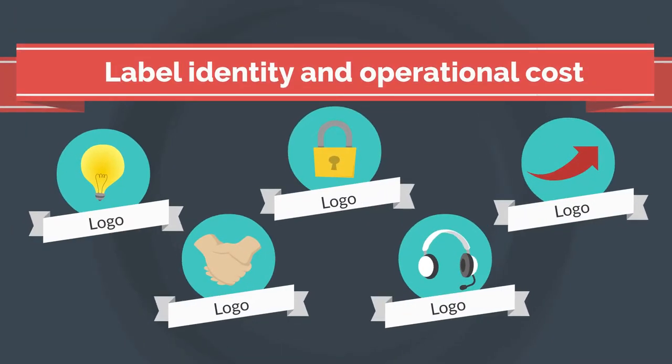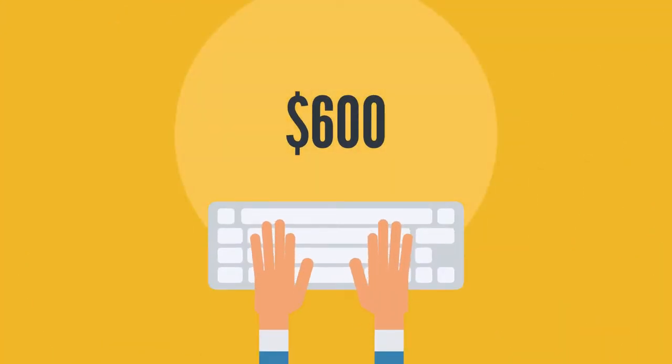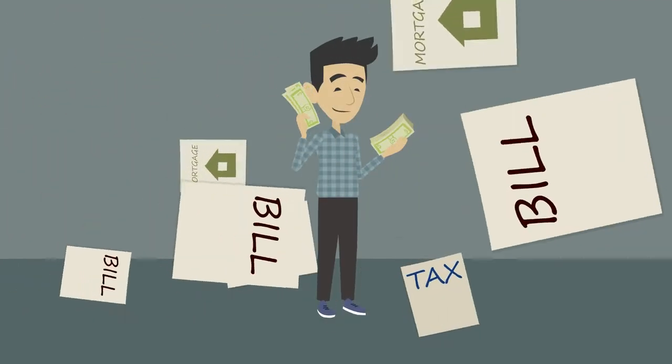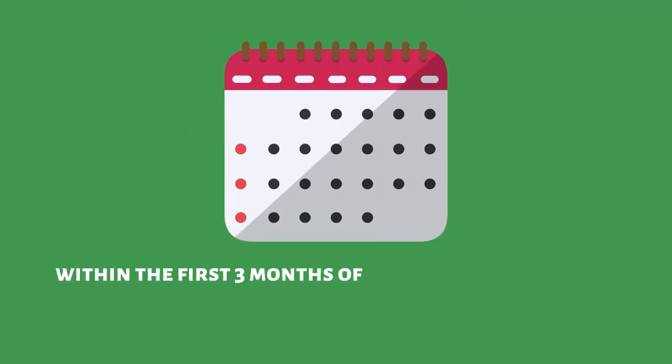Label Identity and Operational Cost: Label identity includes the cost of getting a logo ($150) and designing a website ($600). The operational cost should be about $50,000, and it includes the salaries of employees, payments of bills, etc., within the first three months of operating your record label.